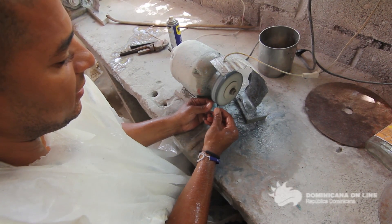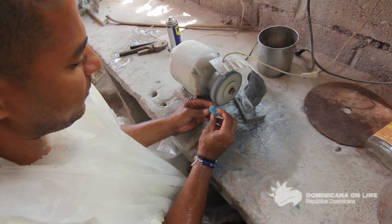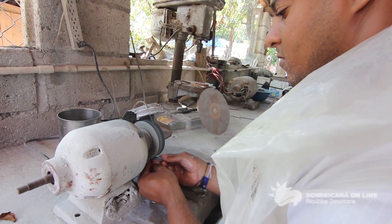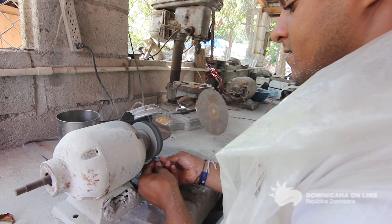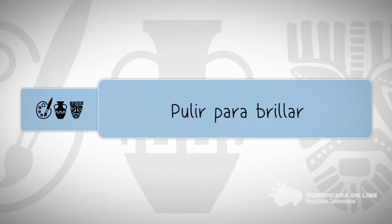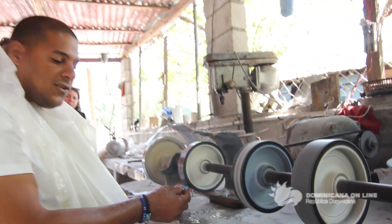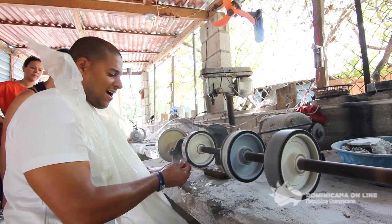Este es el segundo proceso más largo, que es el tallamiento. Después lo otro es más rápido. Este proceso es para sacarle el brillo, para que el brillo se mantenga.